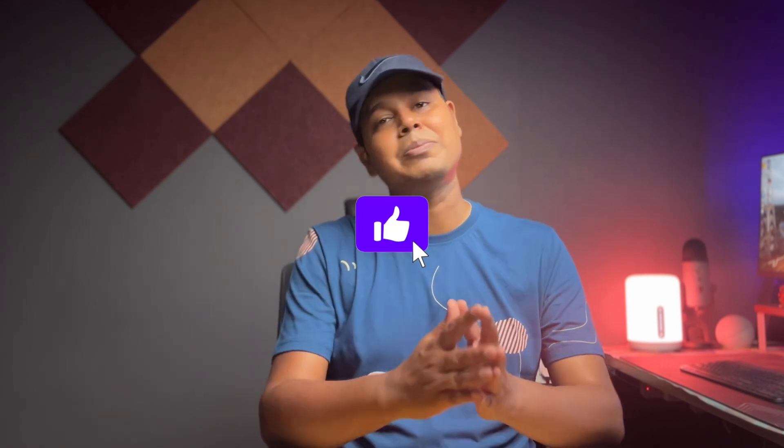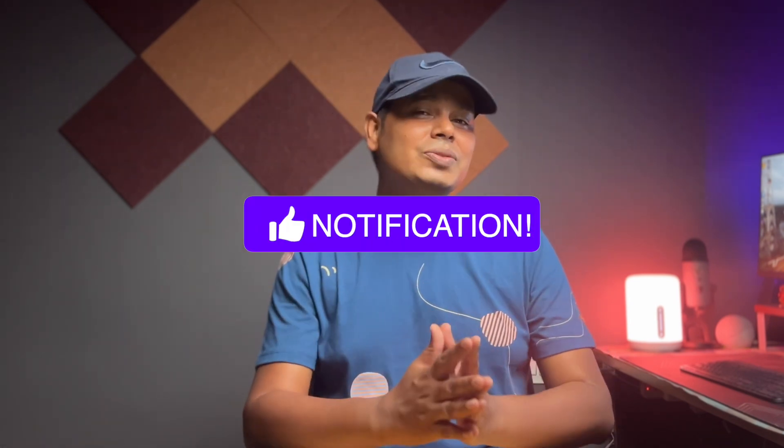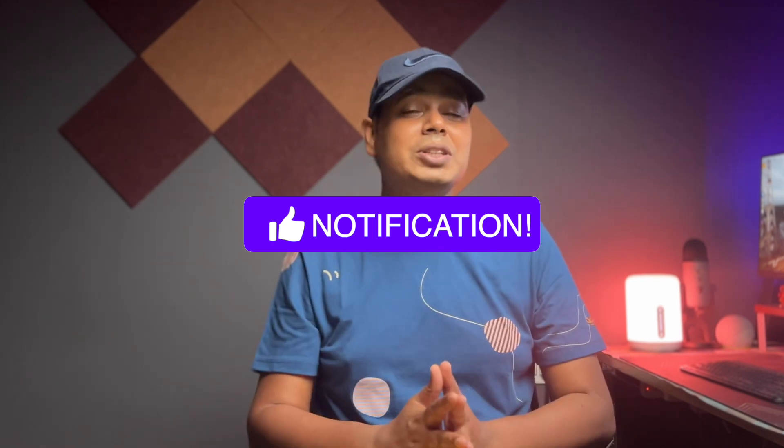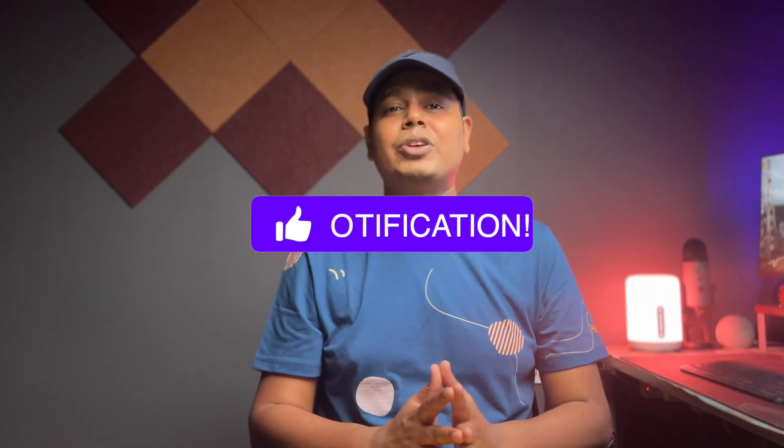So that was the list of best Android apps which you should have on your phone. If you think any other app should make this list, make sure to comment down below so that I can add those apps in my next video. Also, if you liked this video, give a thumbs up, share it with your friends, and don't forget to subscribe to our channel for more magic tech videos. Thanks for watching and I will see you in my next video.